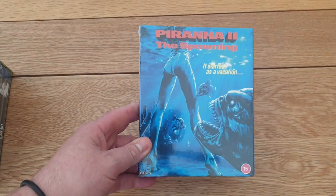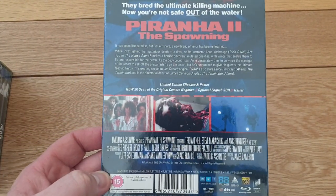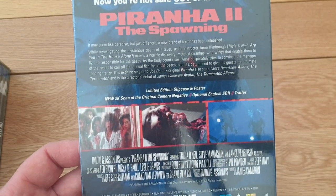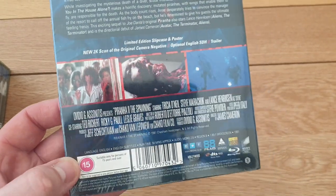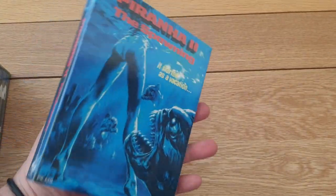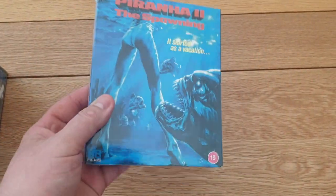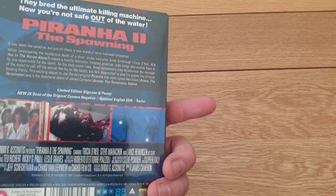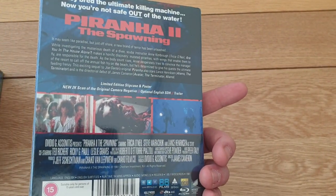Another one from Amazon Prime Day - I think it was 10 pounds. Piranha 2: The Spawning. A nice limited edition with a slip cover. It's a cheesy, fun 80s creature feature. You get a poster in it and for 10 quid I thought I had to get it. Really good fun.